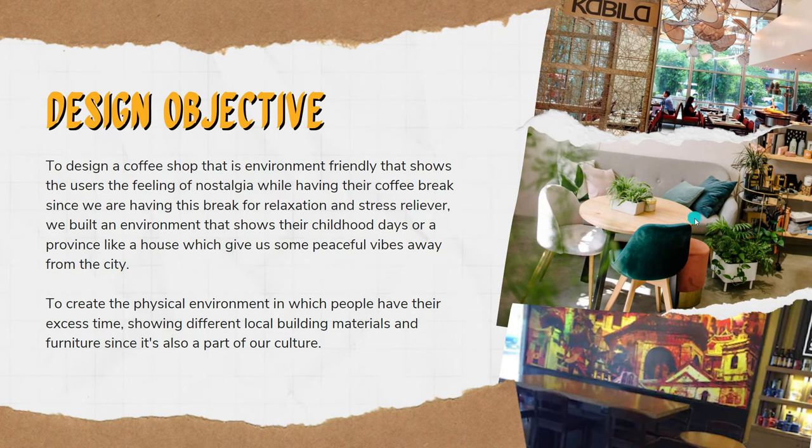The design objectives are to design a coffee shop that is environment-friendly and shows users the feeling of nostalgia while having their coffee break, since the coffee break is for relaxation. We built an environment that shows their childhood, like a provincial house.